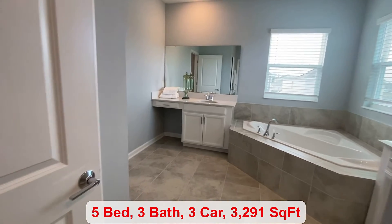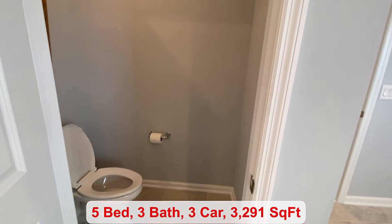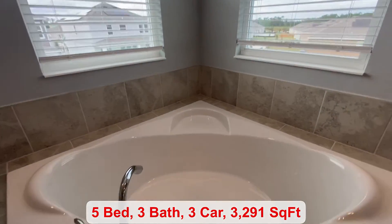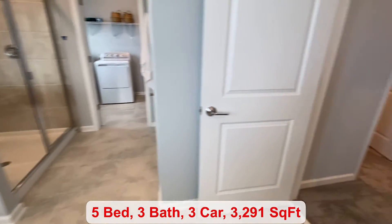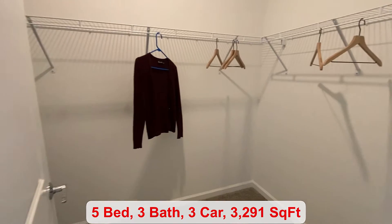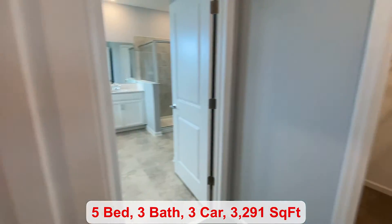You come into your primary bathroom. You have the garden tub, your walk-in shower, and a nice big closet. Nobody needs to fight over space — you have one on each side.